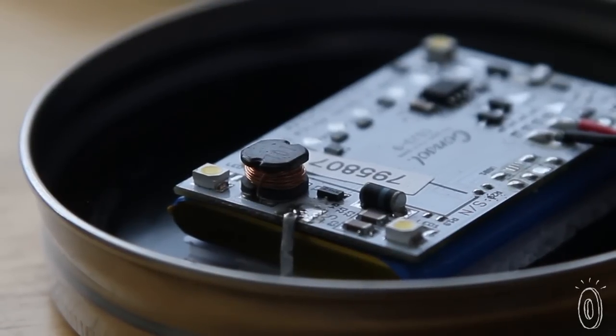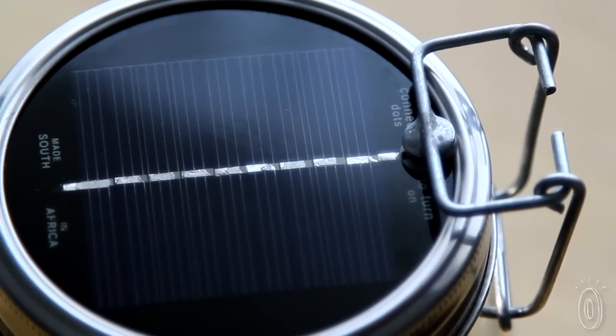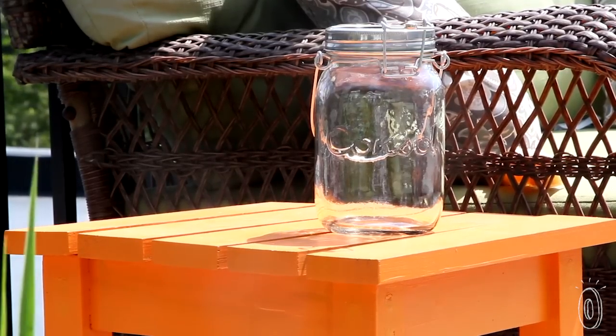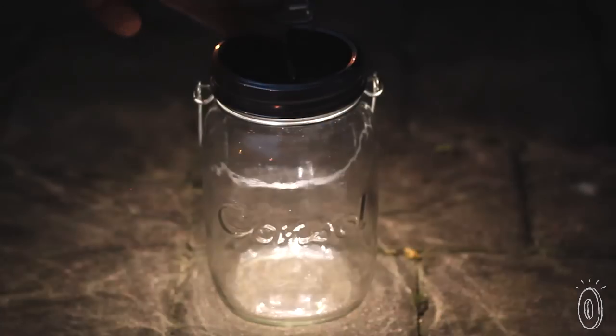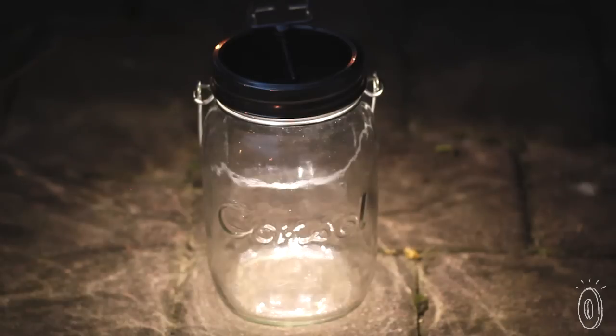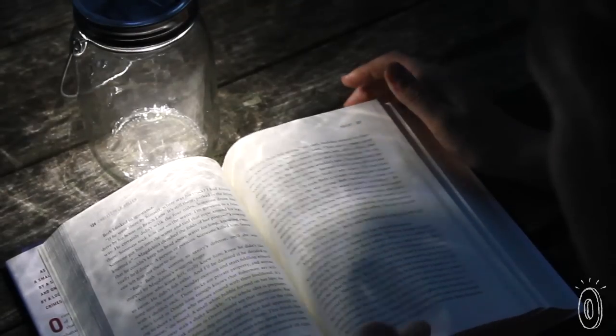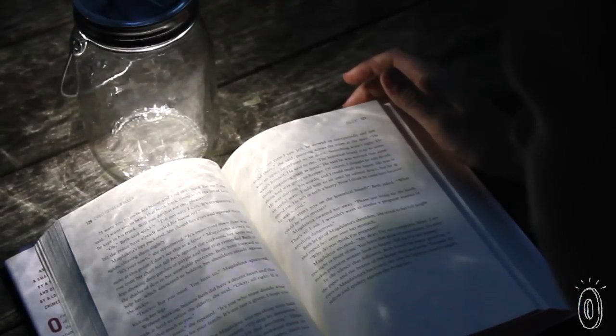Inside the mason jar are four LEDs powered by solar cells in the lid. Just place the jar in direct sunlight to charge the solar batteries. You get approximately one hour of light from one hour of charging. Just flip the magnetic switch for light that's bright enough to read by, yet soft enough to add atmosphere for outside entertaining.